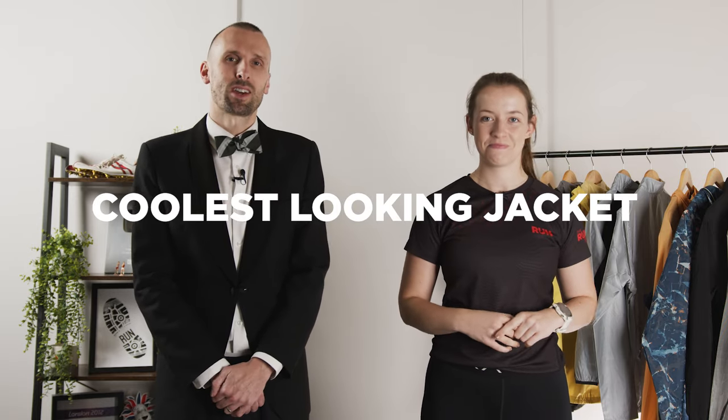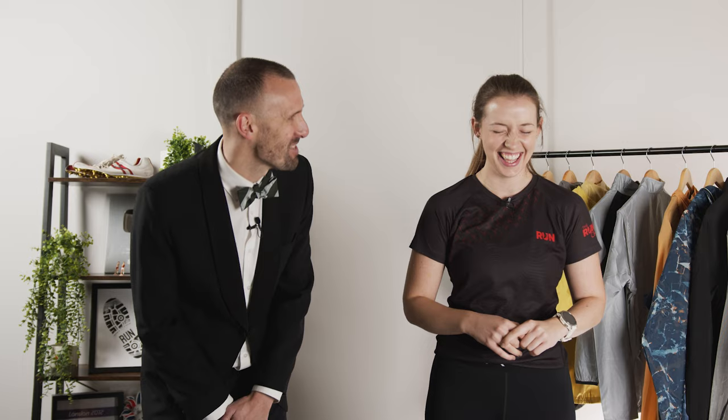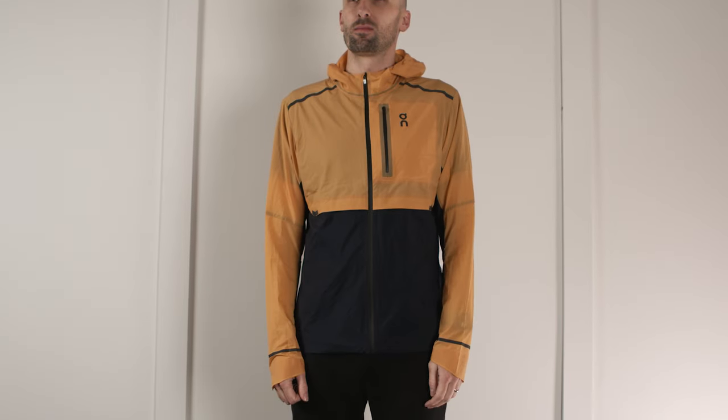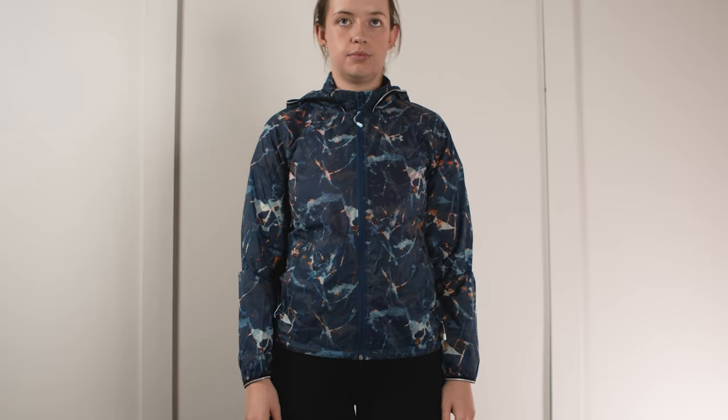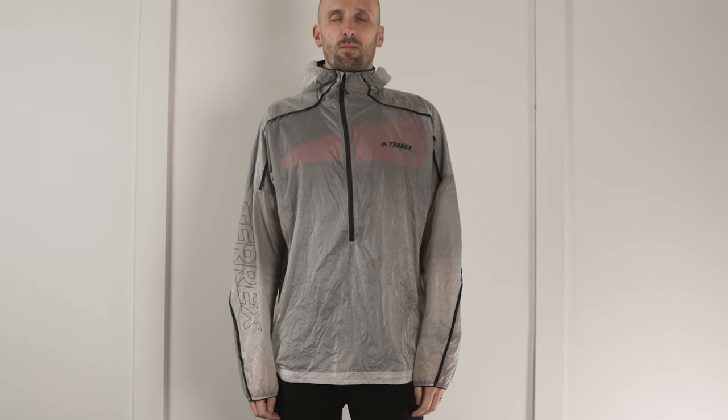Next up we've got the coolest-looking running jacket category. The nominees are the Weather Jacket from On, the Under Armour Storm Outrun the Cold Jacket, the Adidas Terex Agravic Windweave Windpro Jacket, and the Puma Woven Favourite Running Jacket.